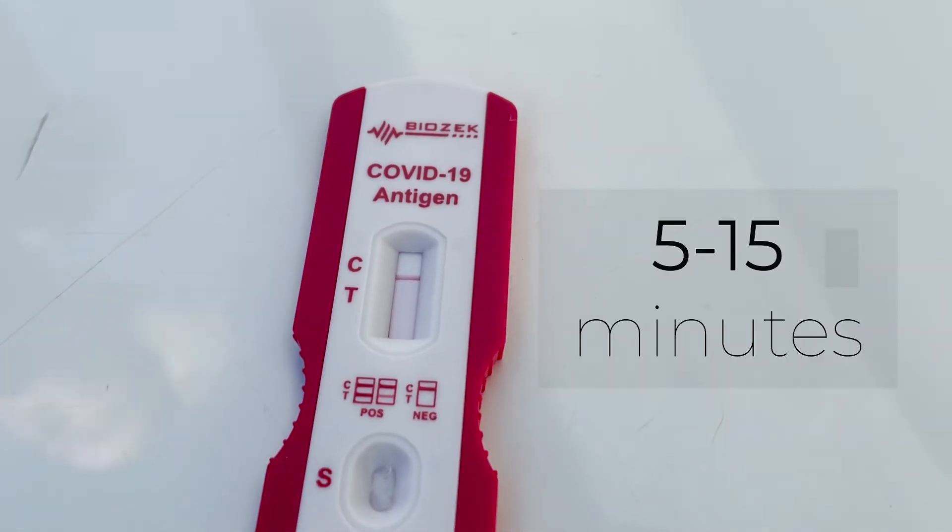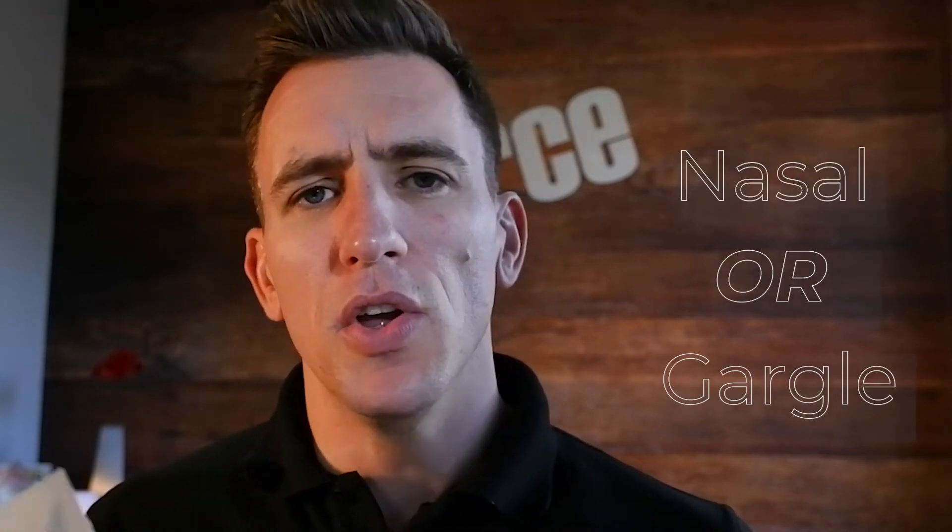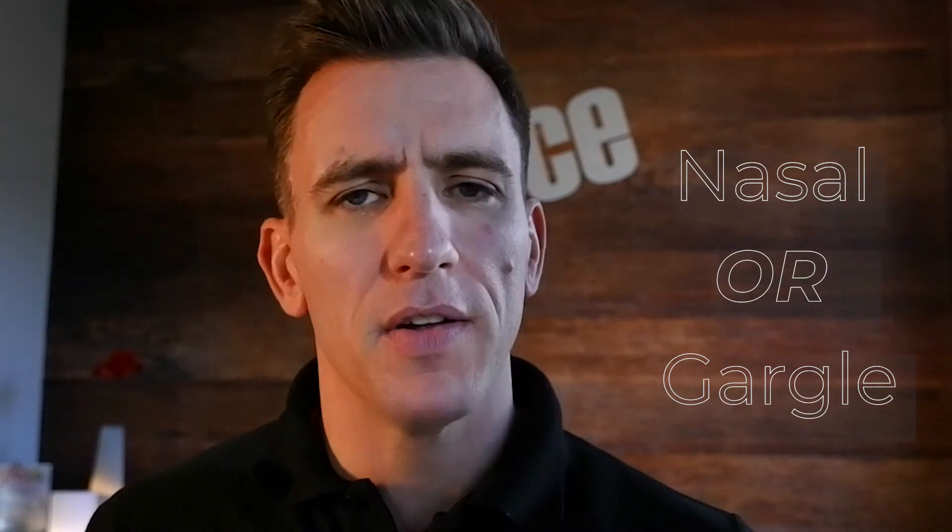Test results are given between five and 15 minutes. In the box of 30 comes 30 test kits, each with the option of having a nasal swab or a gargle. You can only use one or the other, not both.